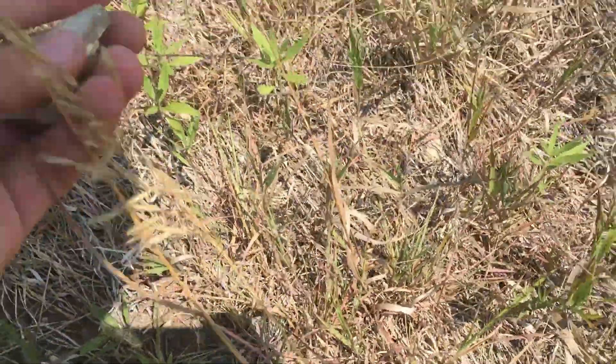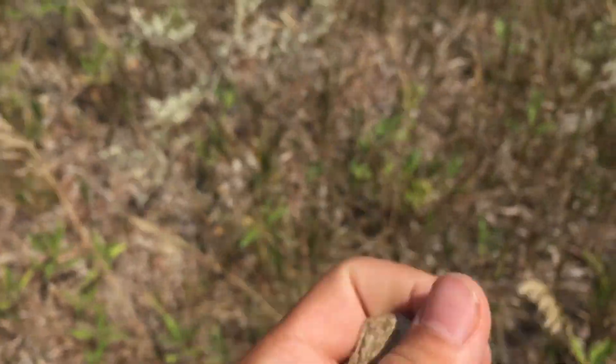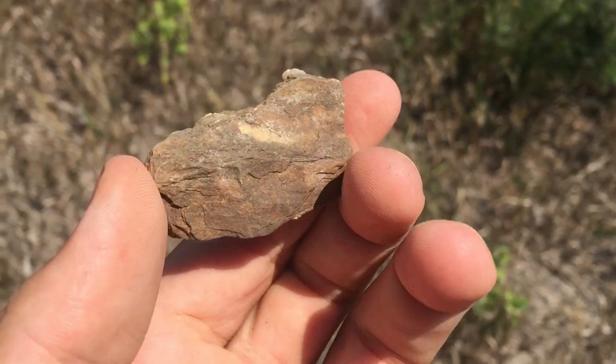Oh, there's a piece. That one's nice. Nice looking piece of wood. Almost got some little sparklies on it. Nice piece.